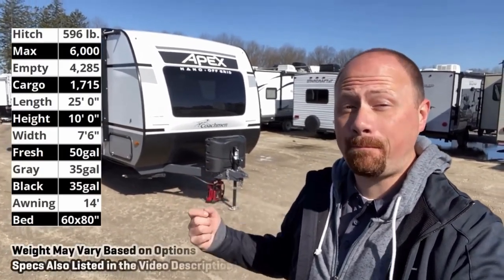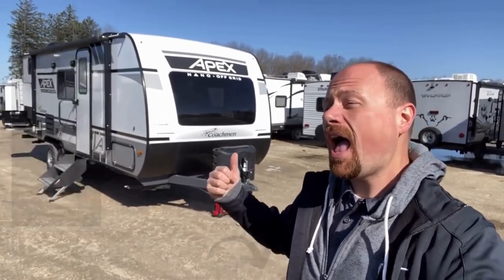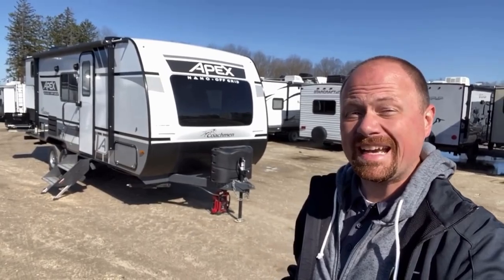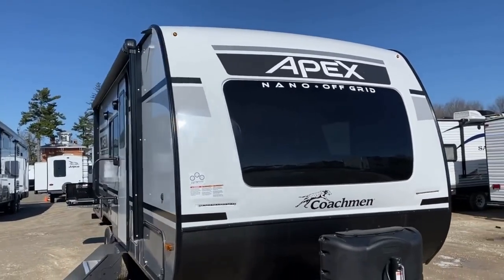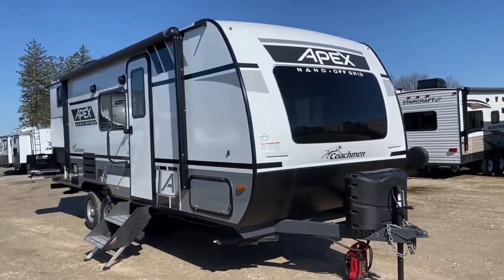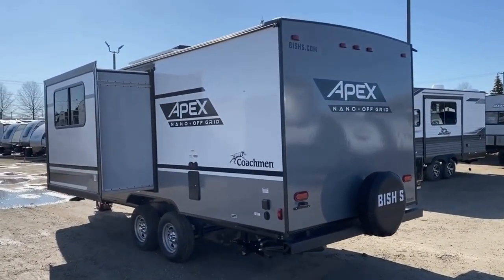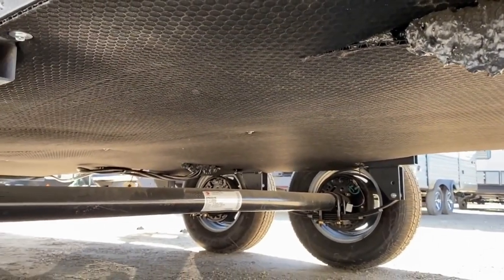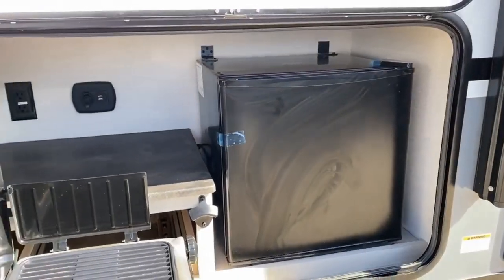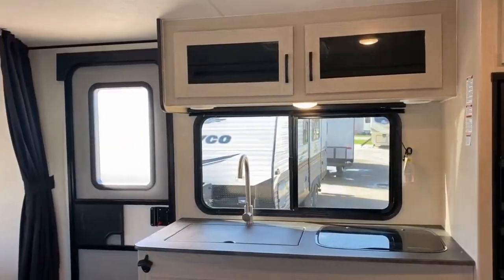Hey everybody, Josh the RV Nerd here at Vicious RV with what might be the best of the Apex bunkhouse models — pound for pound. Everything they packed into this at only 4,200 to 4,300 pounds dry weight: with a slide, a true queen bed, double ASDEL solar, heated belly, and tandem axles for easy reliable towing — this thing is a monster. It's one of those models people overlook so easily, but if you talk to people who actually own these, so many say 'I got a 208 — I absolutely love it.'